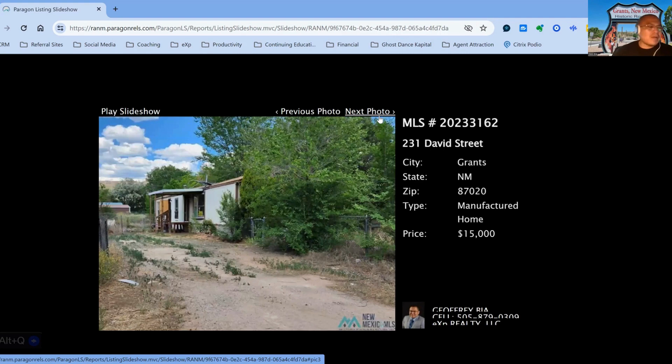231 David Street, on the market for $15,000, two-bedroom, two-bath property, built in 1982. This one has been on the market for 120 days.